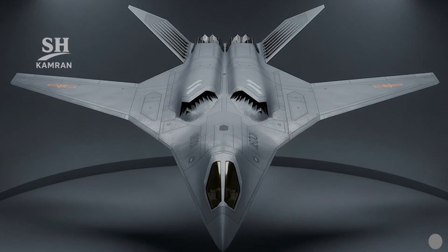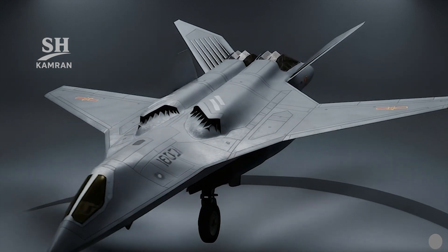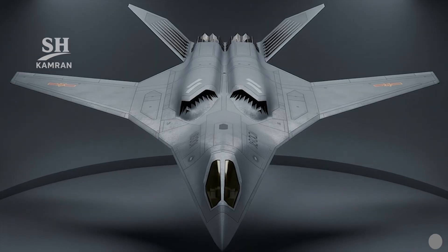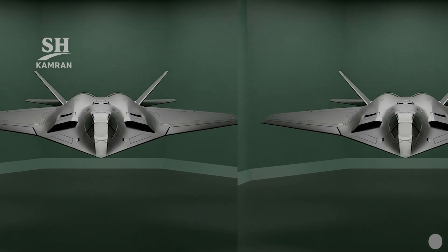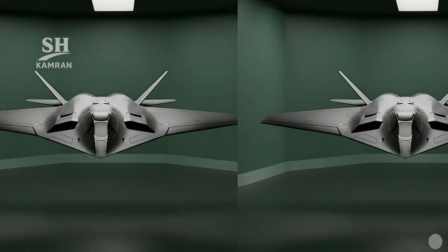The stealth design emphasized broken edges and recessed exhaust shielding features. Jagged intake lips reduced frontal radar visibility during approach. The absence of vertical surfaces further lowered the radar cross-section overall, placing its stealth level between stealth fighters and flying-wing stealth bombers.